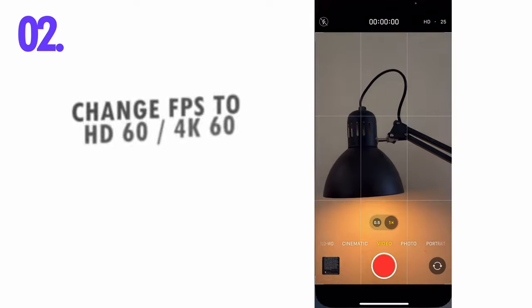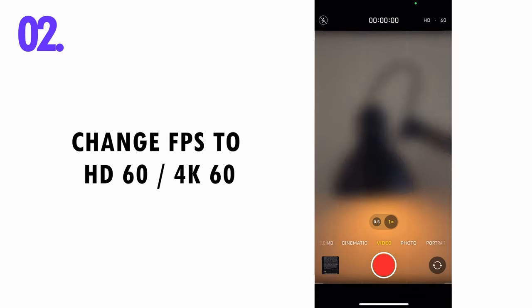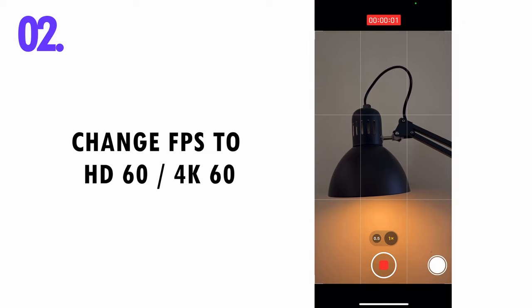Second, change your frame rate to 60fps. I know that's weird, but that's how Instagram has been functioning for me right now. Only when I upload in HD 60fps and 4K 60fps is when Instagram is able to process it as HDR.